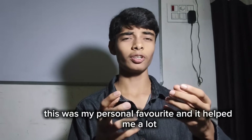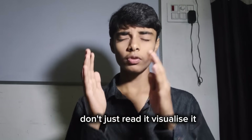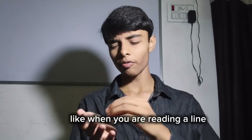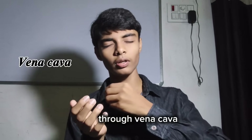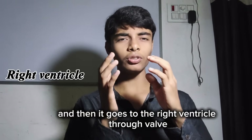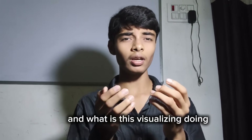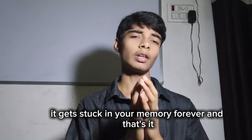Point number one is: read it till you feel it. This was my personal favorite and it helped me a lot. Whenever you read a line in NCERT, don't just read it — visualize it, feel it in your mind and imagine it in your brain. Like when you read 'deoxygenated blood enters the right atrium through vena cava and then goes to the right ventricle,' you don't just read it — you feel it in your mind. This creates experience in the brain, forcing your brain to visualize it, and once you visualize something it gets stuck in your memory forever.